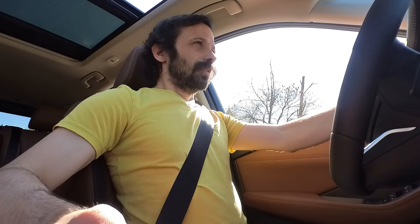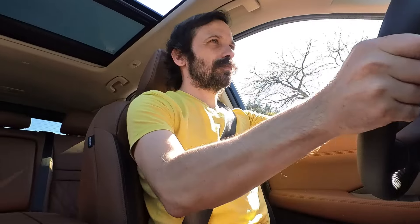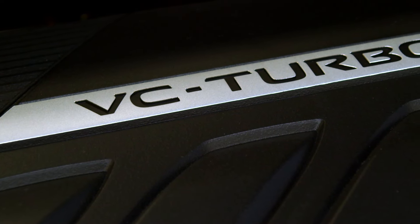Now this thing is in sport mode. I'm very interested to see what sort of sportiness this thing has to offer. Let's go. Oh yeah — that thing's plenty peppy.